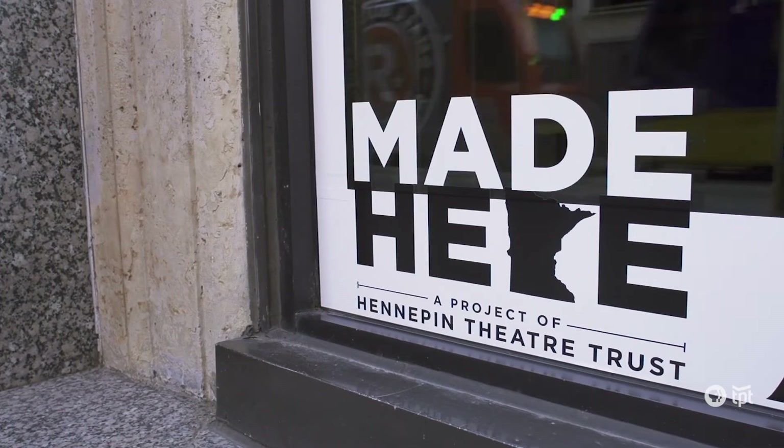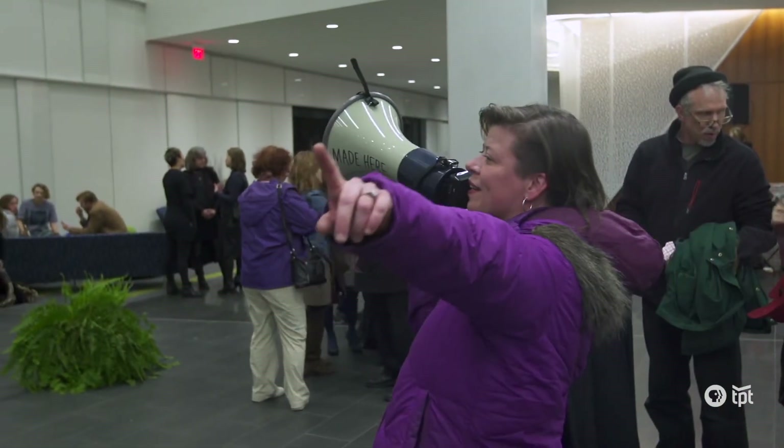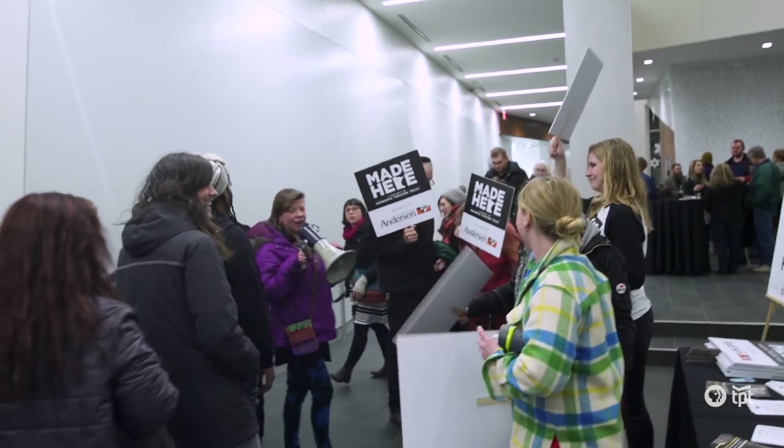We're going to go up the skyway through Mayo Clinic Square. I'm going to take you over to City Center and then we're going to go outside and see some amazing showcase displays. My name is Joan Vorderbruggen and I'm the Cultural District Arts Coordinator for Hennepin Theatre Trust. Okay, here we go!